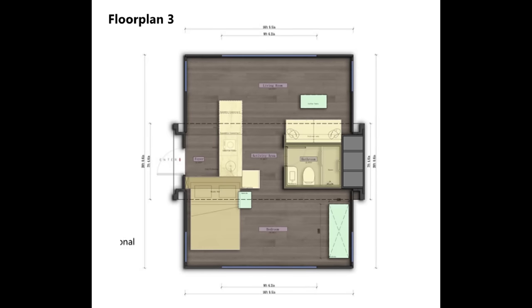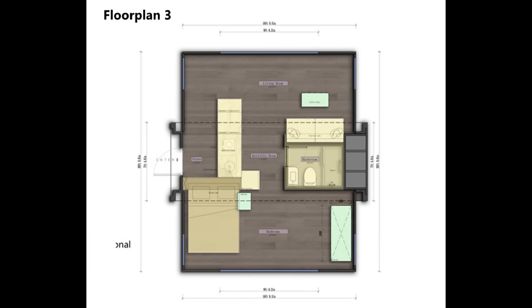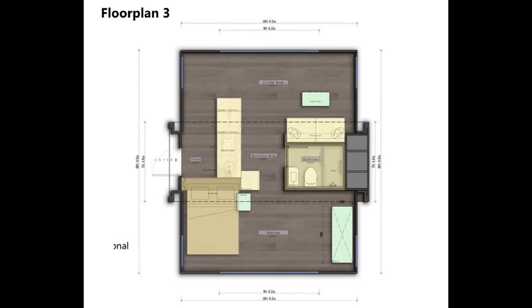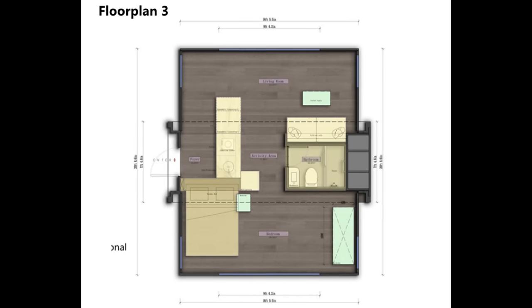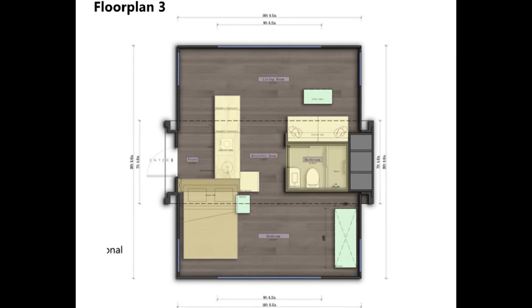The final floor plan currently available in the Grande S1 is floor plan three. You walk in and the living space is to the left, and you access the bedroom through the living room. It has all the same features just in a different configuration — one that's a bit harder to visualize without seeing it in person.